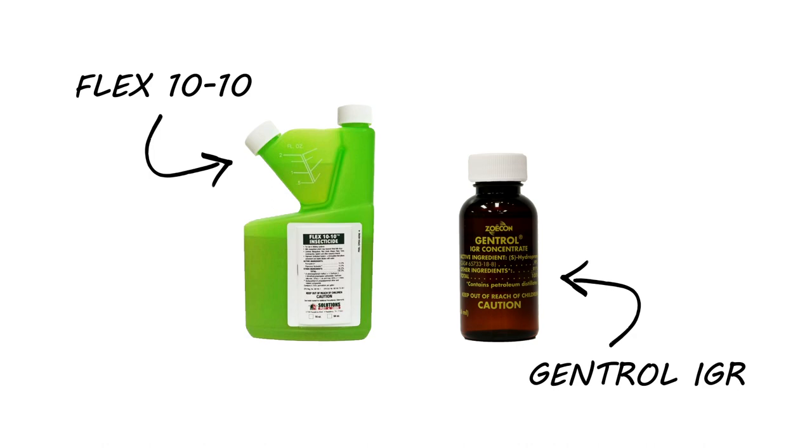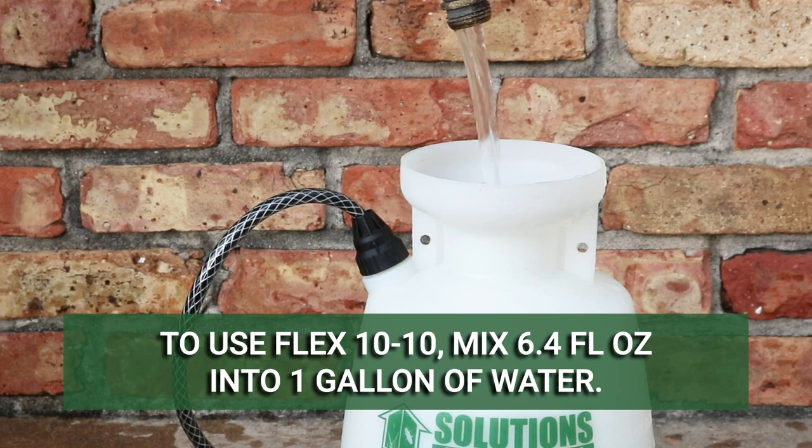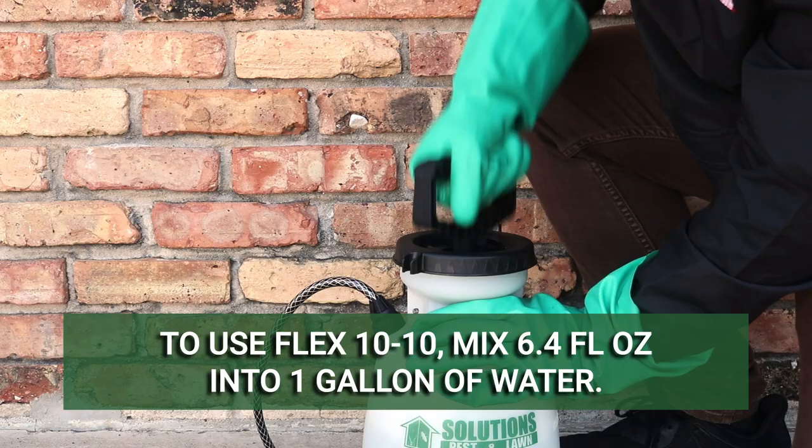Once the bedding has been washed, you'll want to treat the infested room with products like Flex 1010 and Gentrol IGR. Together, these will kill and control bed bugs in all stages of their life cycles in multiple environments. The application rate for a severe bed bug infestation is to mix 6.4 fluid ounces of Flex 1010 into one gallon of water.